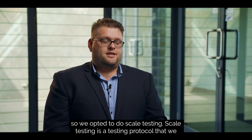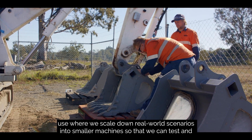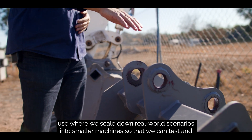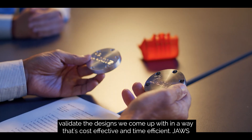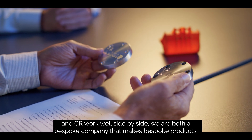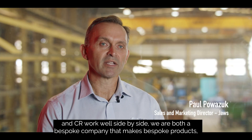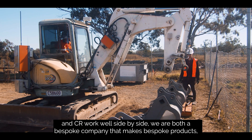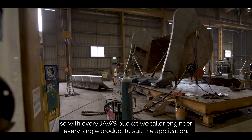Scale testing is a testing protocol where we scale down real-world scenarios into smaller machines so that we can test and validate the designs we come up with in a way that's cost effective and time efficient. Jaws and CR work well side by side — we are both bespoke companies that make bespoke products. With every Jaws bucket, we tailor-engineer every single product to suit the application.